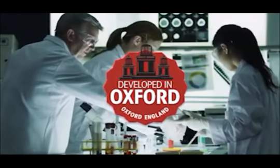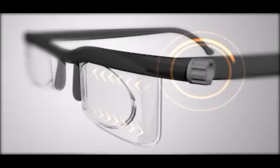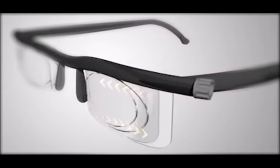Dial Vision was developed in Oxford, England by top optical scientists. The secret is in the sliding lens technology. As you move the dial, you're actually adjusting the power of the lenses until you see clearly.